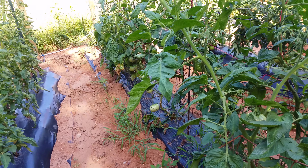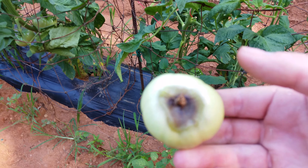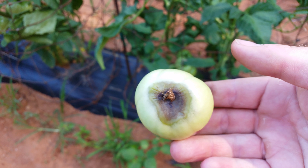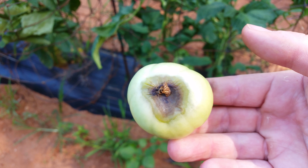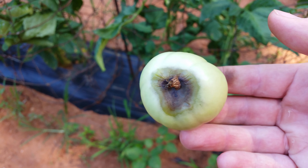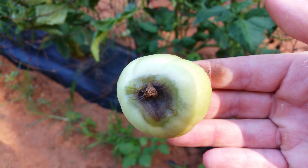A little sad news in the garden this morning — the dreaded blossom end rot on tomatoes. It can be caused by a couple of different things: either insufficient watering, or inconsistent watering like a really heavy rain followed by dry periods and then another heavy rain. It's also linked to a calcium deficiency, so trying to figure out how to treat it can be a little troublesome. I'll usually spray some calcium on the leaves.